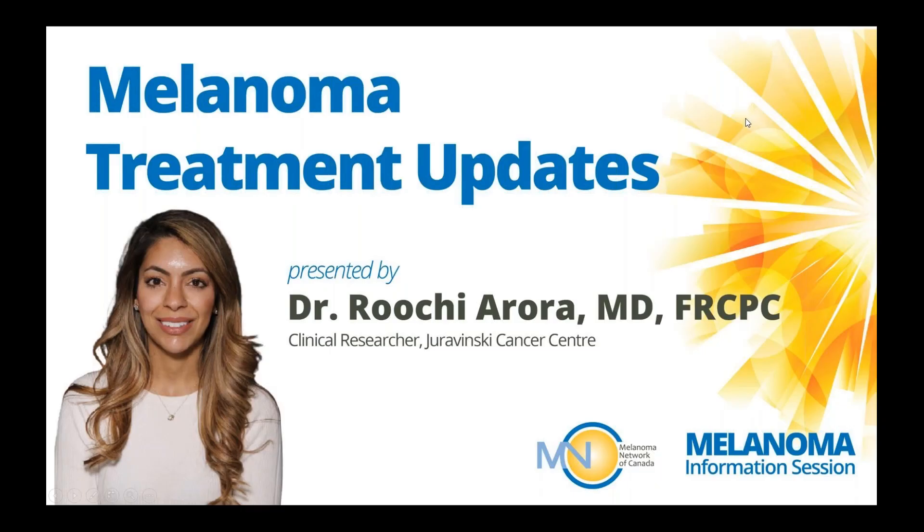Dr. Bucciarora is a final year Breast Cancer and Melanoma Clinical and Research Fellow at the Juravinsky Cancer Center. She completed her medical school training at the University of Alberta, followed by residency training in internal medicine and medical oncology at McMaster University. She is currently completing her fellowship in breast cancer and melanoma, as well as her Master's of Health Sciences Education. Her research interests include learning and patient education, as well as the integration of technology in education.